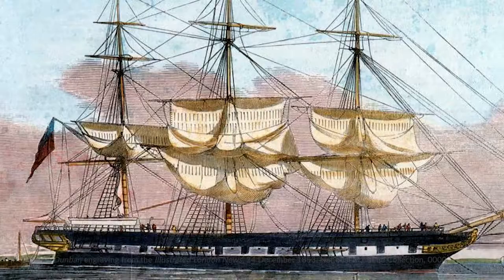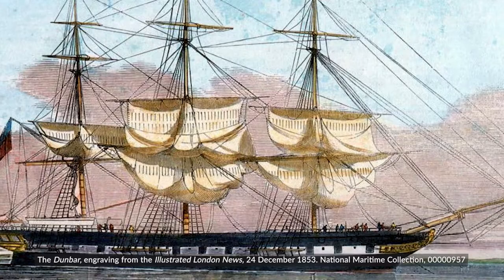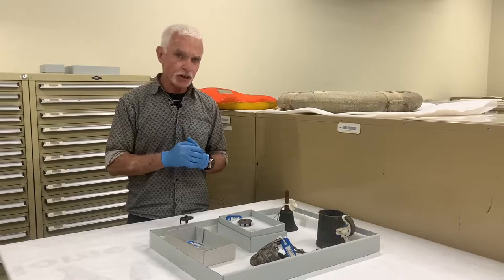The Dunbar was a fantastic clipper ship destined for the Australian gold rushes, built in 1853 and planned to take passengers out to Australia at the very height of the Australian gold rushes.